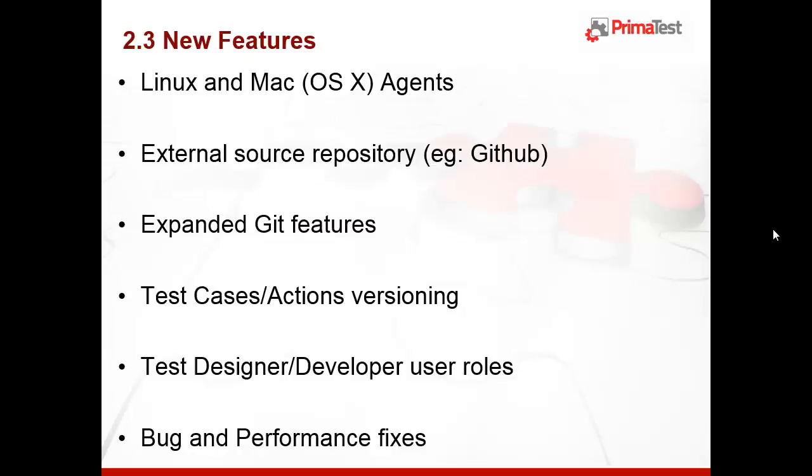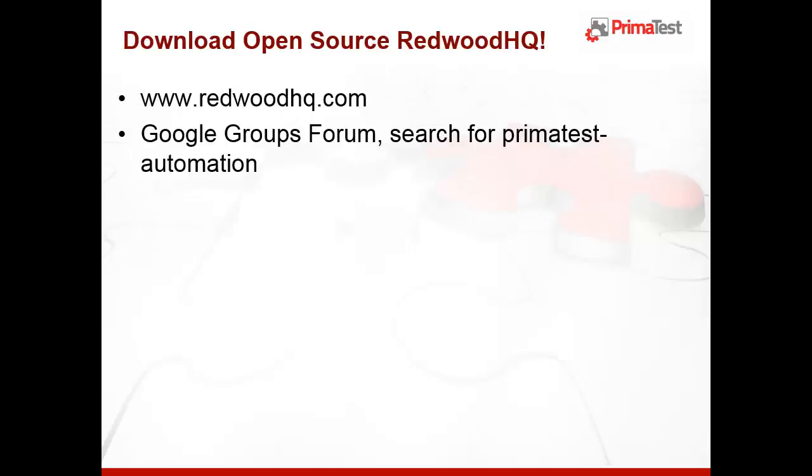Besides those and other new features implemented in version 2.3 of RedVit HQ, we have also done numerous bug fixes as well as performance enhancements. Please do not hesitate to download RedVit HQ from www.redvithq.com or visit us at the Google Groups Forum.